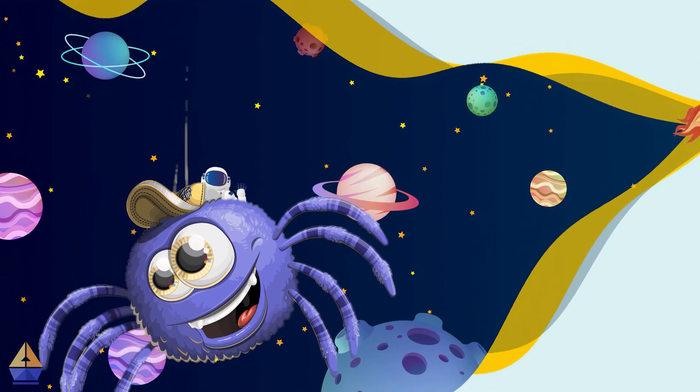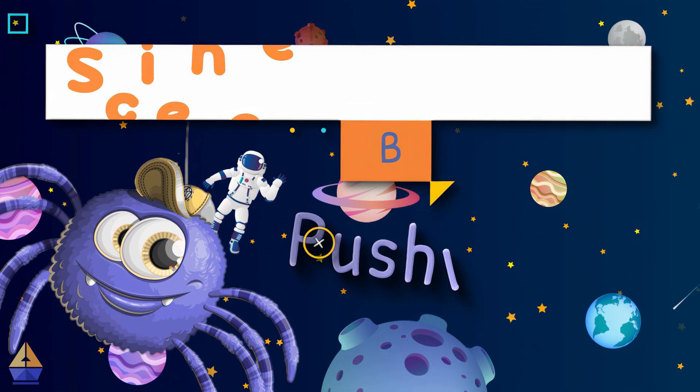It's me, Pushy Pully the Spider, and boy, do I have a story for you.